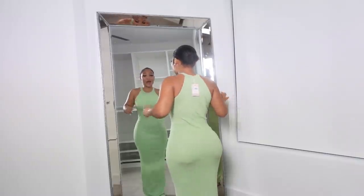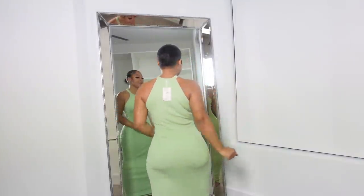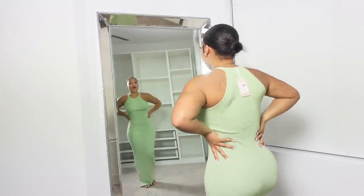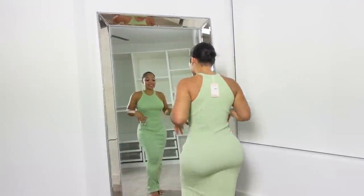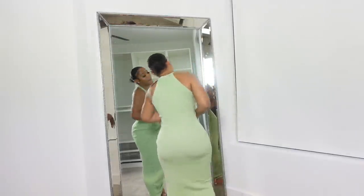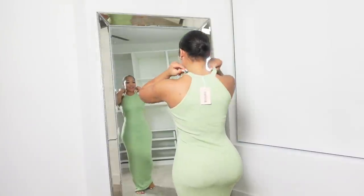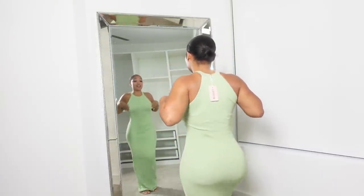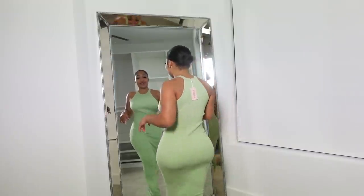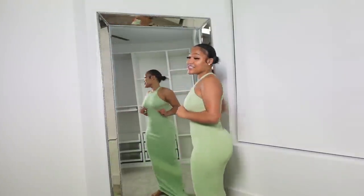Okay, mom, I see you. I am really feeling this maxi dress — it's giving body, baby! Body body, okay, period. I'm loving this color, this is giving me very much vacation. This is a dress, I'll give this a 10 out of 10. You did that!